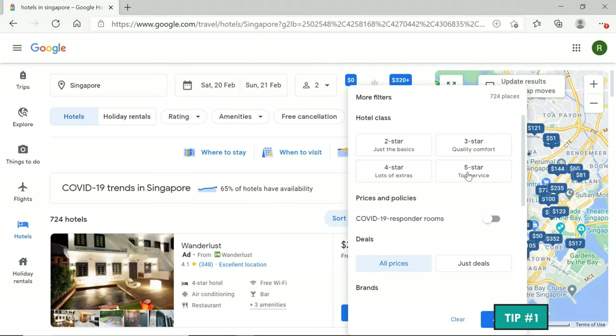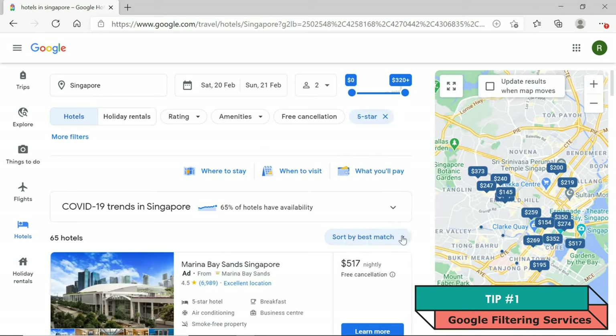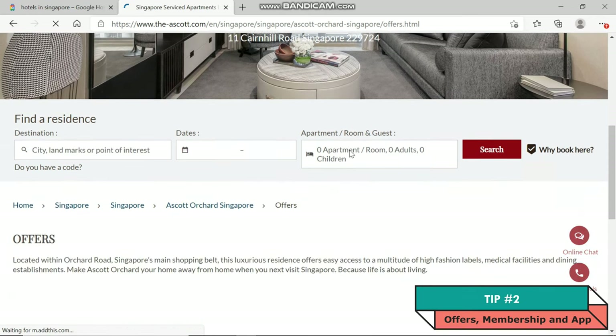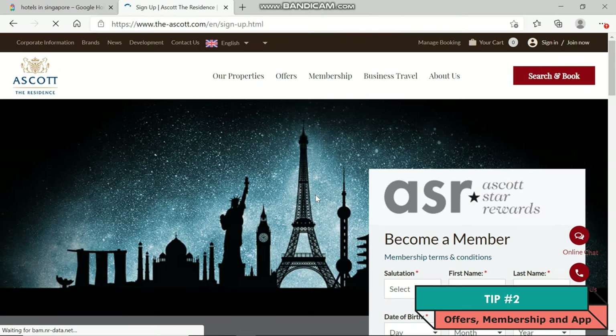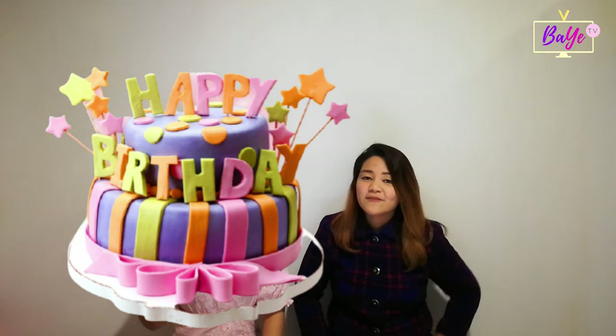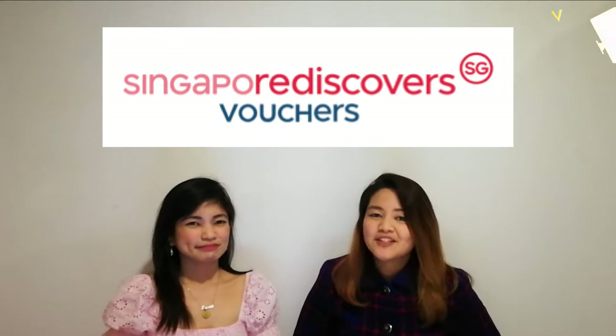So how did we do it? Tip number one: we used the Google app to search for the best hotels with amenities depending on our budget. Tip number two: explore the hotels' websites and check these three things — first, their promo page; second, sign up as a member; and third, download their app! For our bonus tip, book on a special occasion like birthdays and anniversaries. Ascot Orchard Singapore also accepts Singapore Rediscover vouchers.